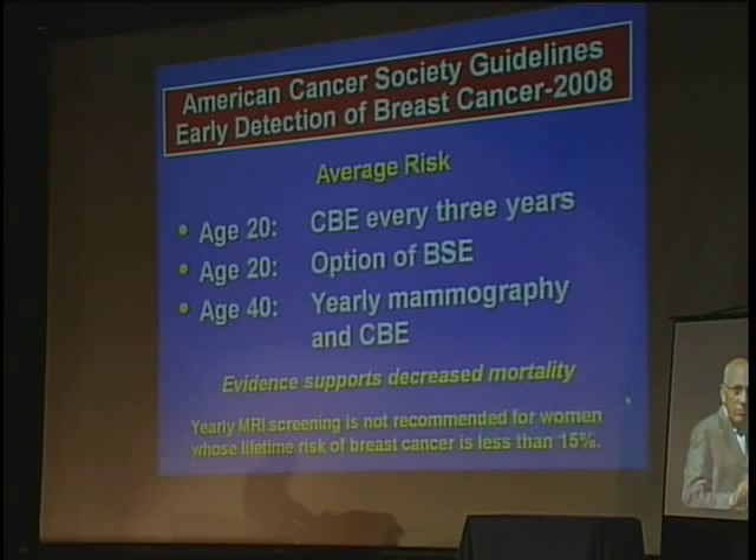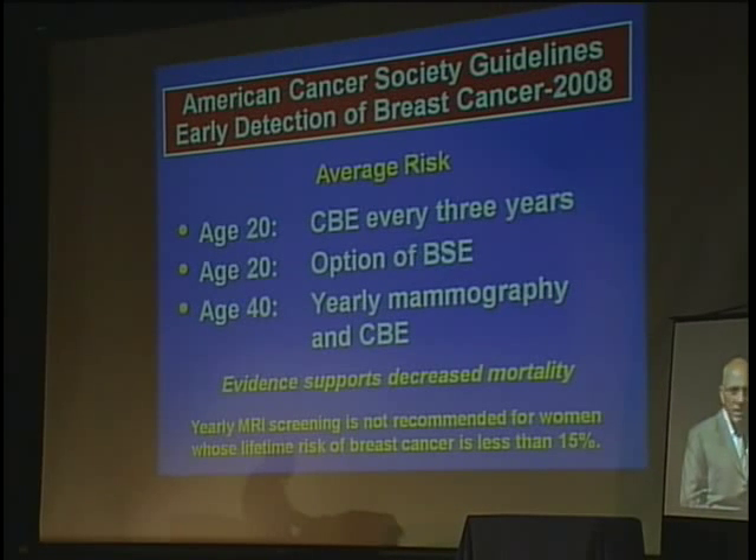If you are an average woman, you should start doing a breast exam every three years. Many doctors say breast exam is no good, but there are only three ways to find a breast cancer: either the patient feels it, their doctor feels it, or the mammogram finds it. So it certainly won't hurt to do a breast exam every couple of years. After age 40, you should get a mammogram and have a breast examination every year, and do your own breast examination. Evidence supports decreasing mortality with mammography — you find earlier cancers than you can feel if you get a mammogram every year.